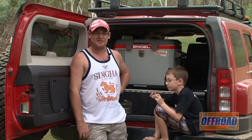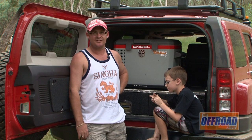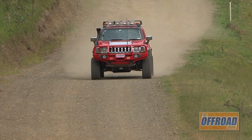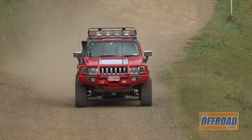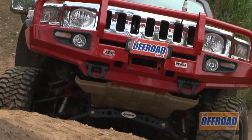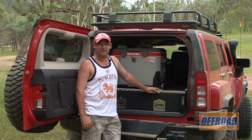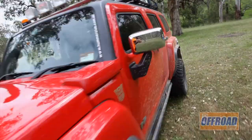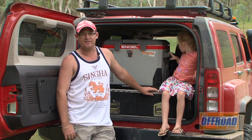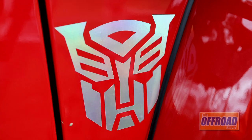What drew me to Hummers is just it being a different vehicle — it's not a patrol, it's not a Hilux, it's just something different. For what you get and what you pay for, they're pretty good. It's very comfortable inside whilst also having the ability to go off-road. The whole family can go with us. Like most four-wheel drives, lockers, tyres, suspension and drivers make a difference. The transformer stickers are on the side because it turns into an animal off-road.